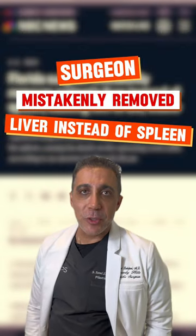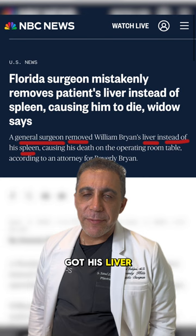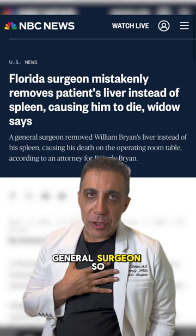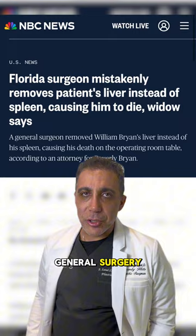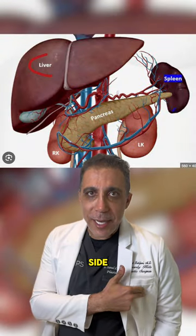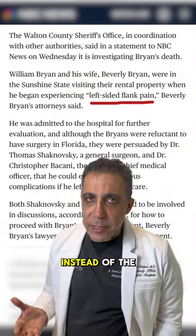A gentleman went to the hospital to get his spleen removed, but unfortunately they got his liver — the patient expired on the table. I was a general surgeon, so I know: doing general surgery, first thing first, the spleen is on the left side and the liver is on the right side. Getting a piece of the liver instead of the spleen is an egregious act.